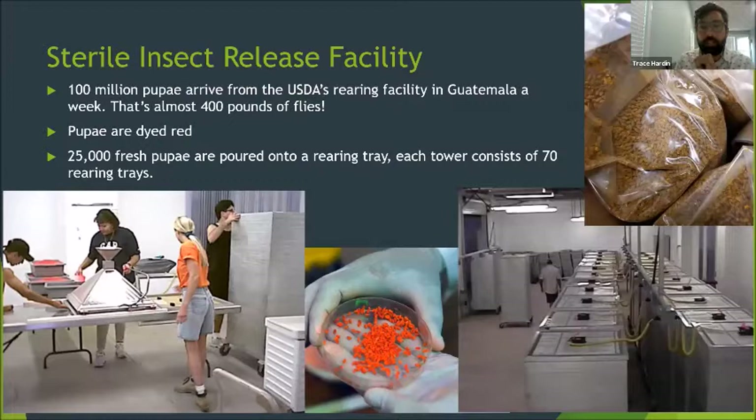The main problem with the sterile insect technique is that an area must maintain a 10-to-1 population of sterile males for every fertile male. If too many fertile males are able to breed with the females, the system will crash and the pest population will go back up. That's why the USDA created sterile insect release facilities in high-risk areas. Florida's sterile insect release facility, for example, imports 100 million sterilized male fruit flies from a Guatemalan fly-rearing facility every week — that's almost 400 pounds of flies every week. The flies are imported as pupae that are dyed red or yellow and glow under a black light.